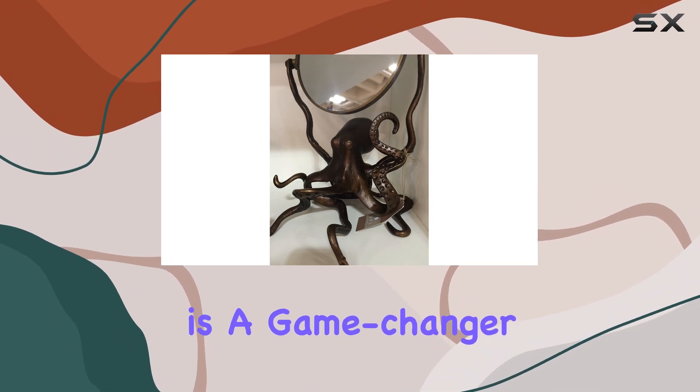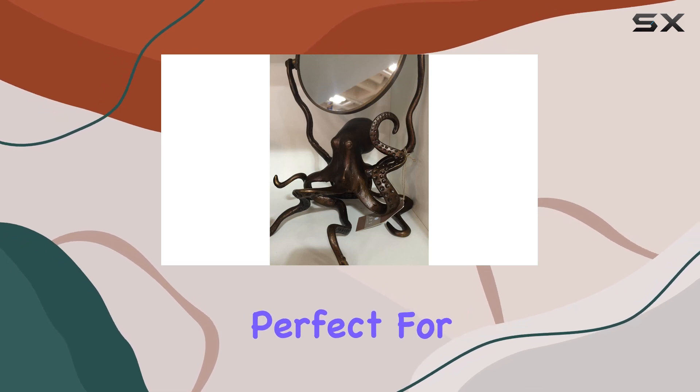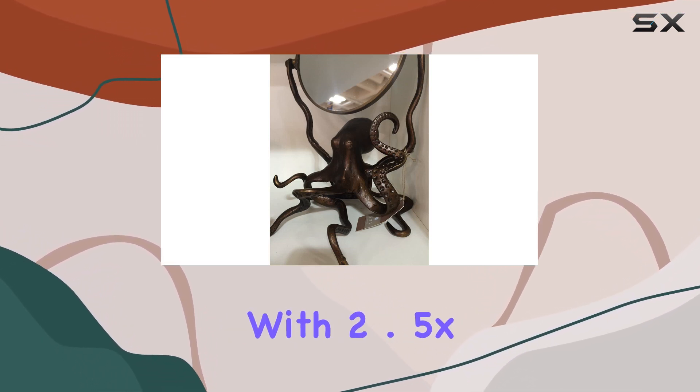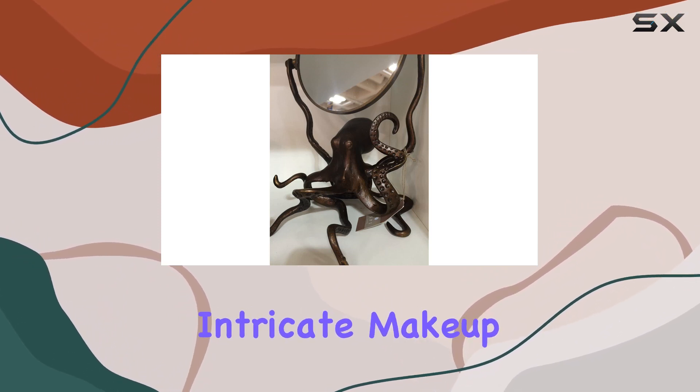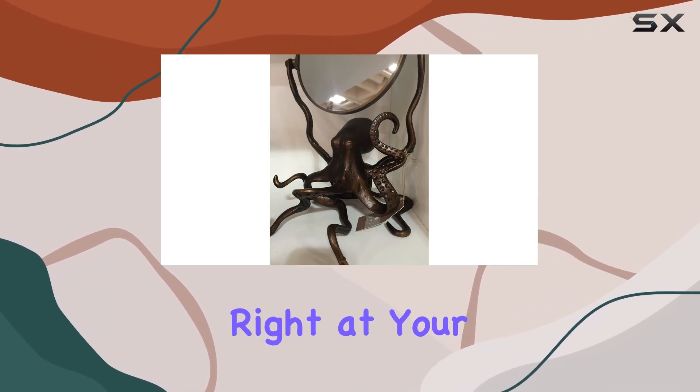The double-sided mirror feature is a game-changer. On one side you have your standard reflection, perfect for your daily grooming routine. But flip it over, and you're met with 2.5x magnification, ideal for those intricate makeup applications or precision shaving sessions. It's like having your own personal beauty assistant right at your fingertips.